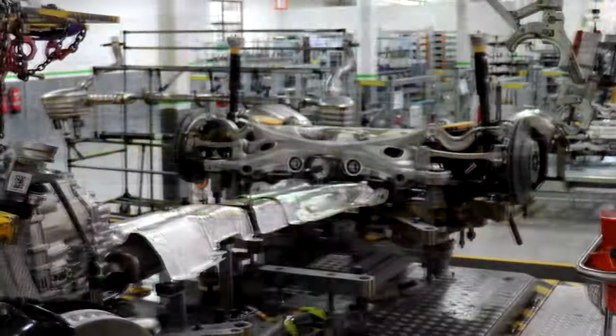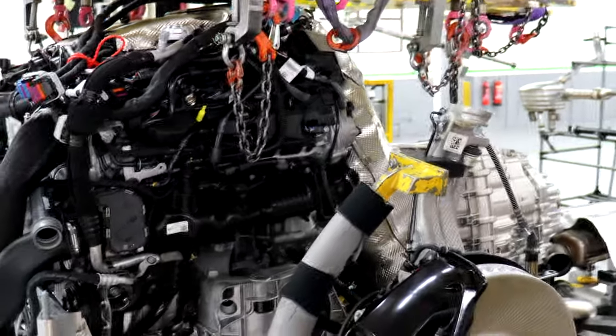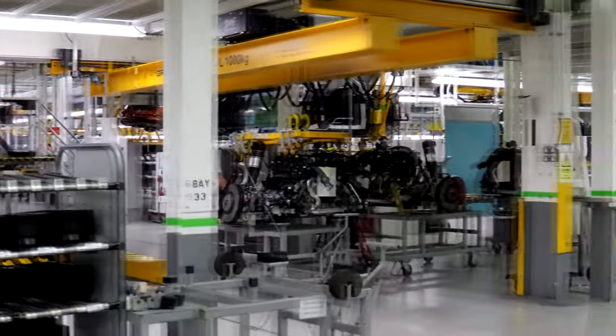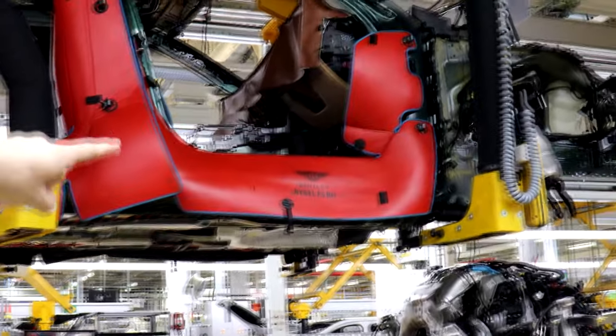The two halves just merge together, and of course the line is always moving, so when they do that merge, both pieces are also moving forwards at the same speed. The guys then go in with computer-controlled DC tooling, and the car can't leave the station until the tooling reports that all the bolts have been torqued to the right specification in the right order.